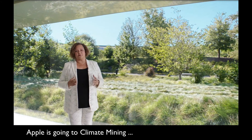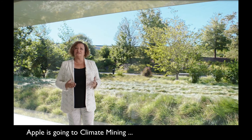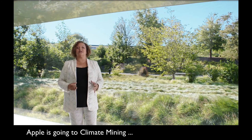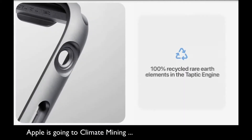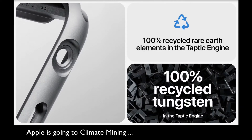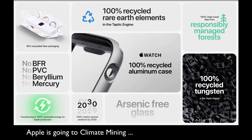To keep our promise, we're focusing on not just the energy we use, but the materials needed to make our products. Let's take a look at Apple Watch. Beginning last year, our aluminum watch cases are made with 100% recycled aluminum. And for Series 6, we're now using 100% recycled rare earth elements and tungsten in the Taptic Engine.